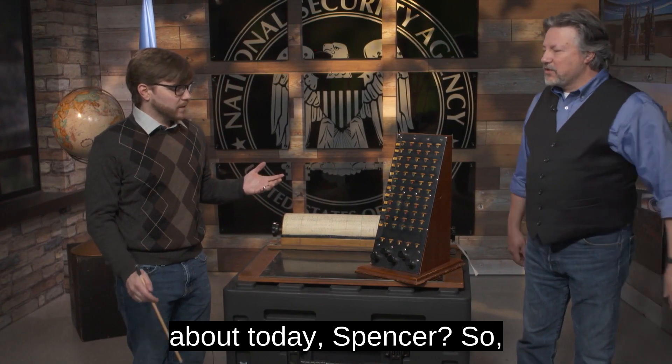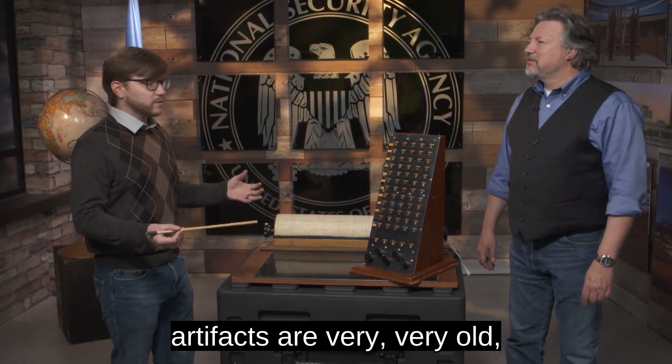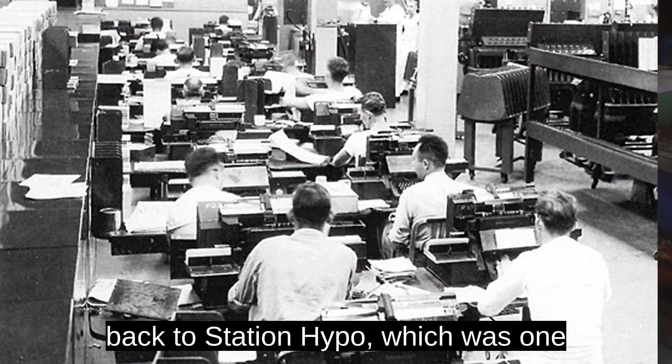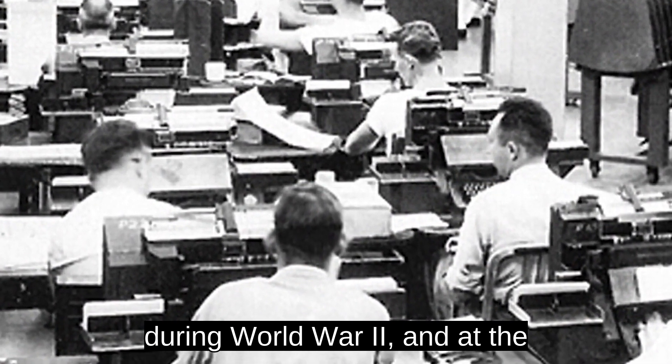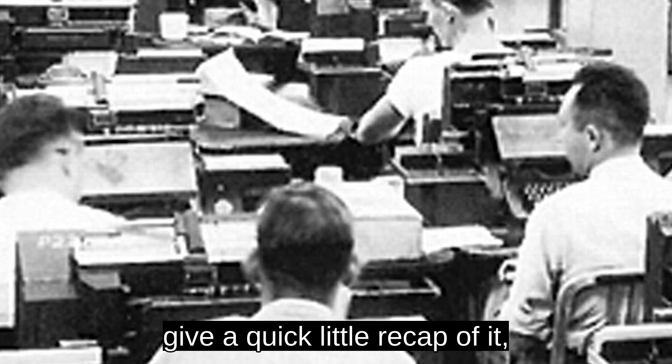So what are we talking about today, Spencer? So we're talking about something really cool. These artifacts are very, very old — World War II. I have to take you back to Station Hypo, which was one of the main cryptographic stations during World War II, run by Joseph Rochefort, based out of Hawaii.